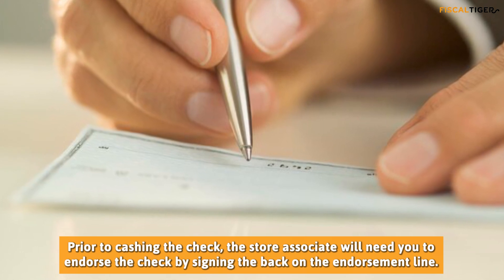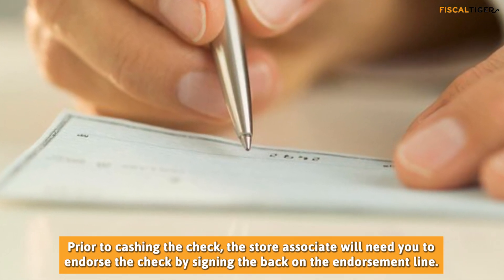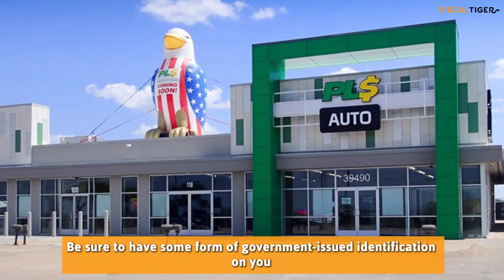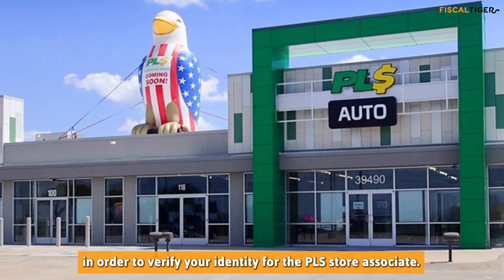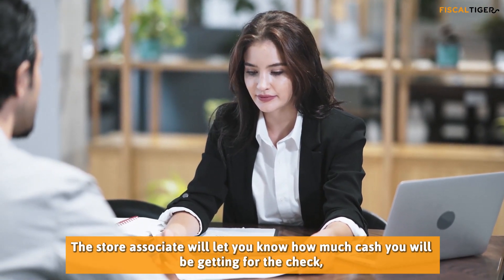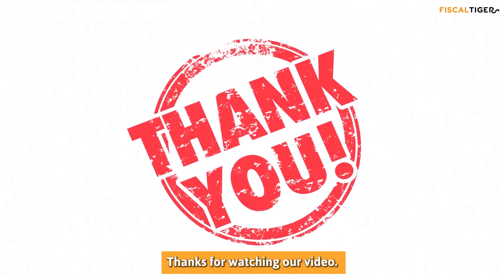Prior to cashing the check, the store associate will need you to endorse the check by signing the back on the endorsement line. Be sure to have some form of government-issued identification on you in order to verify your identity. The store associate will let you know how much cash you will be getting for the check, minus the processing and any other relevant fees.